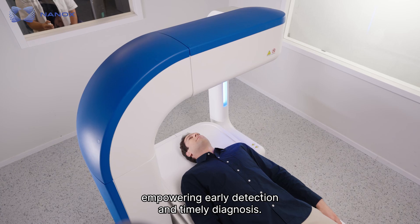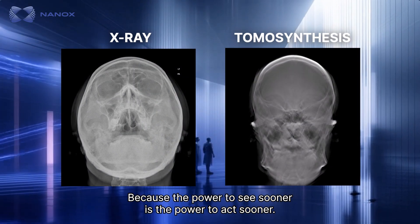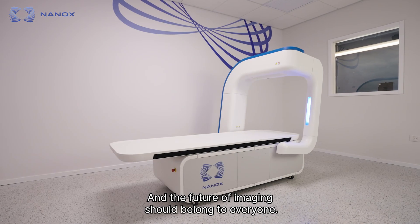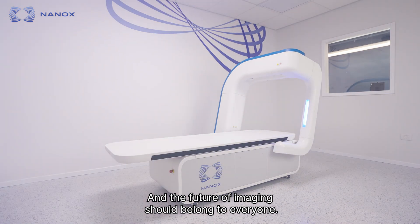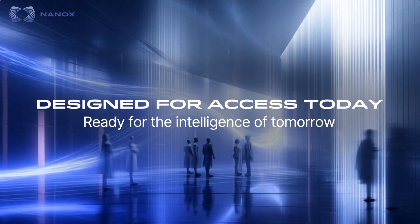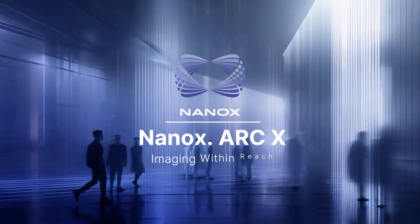Empowering earlier detection and timely diagnosis. Because the power to see sooner is the power to act sooner. And the future of imaging should belong to everyone. Designed for access today. Ready for the intelligence of tomorrow. Nanox ArcX — imaging within reach.